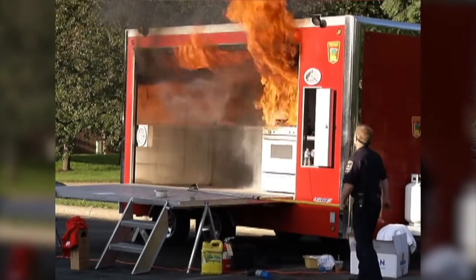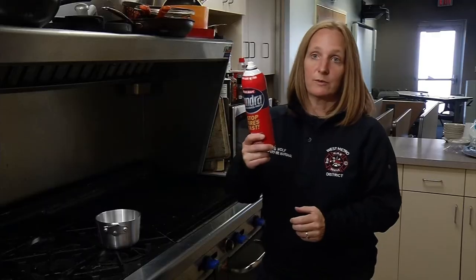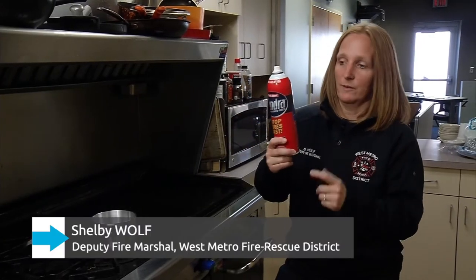If you put water on a grease fire, the fire will get really big really fast. One of your options is to use a fire extinguisher. Here is just one example of the different types of fire extinguishers you can use.